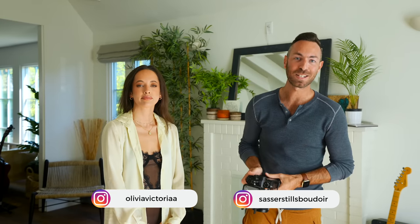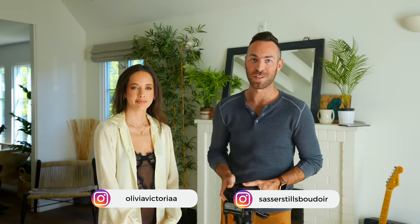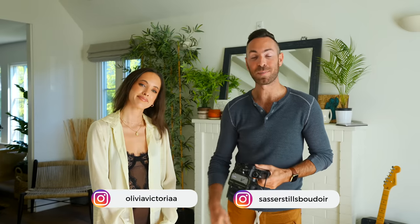What's up guys? Welcome back to the channel. I'm Mike Sasser, boudoir photographer in Los Angeles, California. I'm here with Olivia. She's going to be helping us out today. We're going to be showing you guys five of my favorite best-selling boudoir poses.